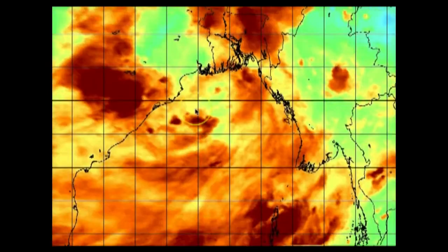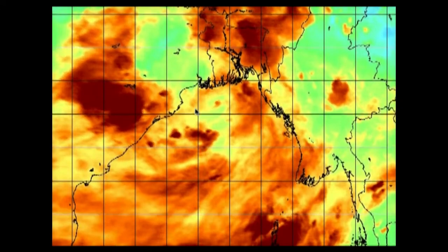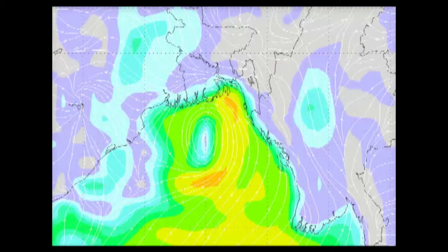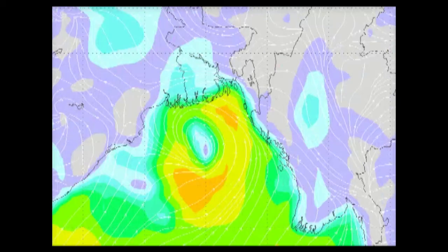The saving grace for people near the coastlines here is that this system is very close to the coast and really doesn't have too much time to become organized. On that note, some of the models are being quite bullish on it. So let's start with the GFS model and then we'll talk about the factors playing into this.